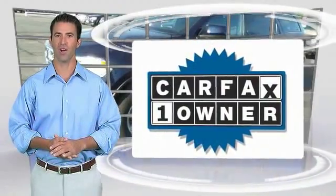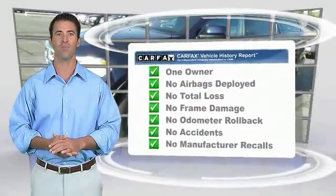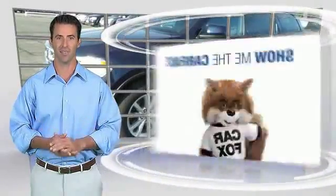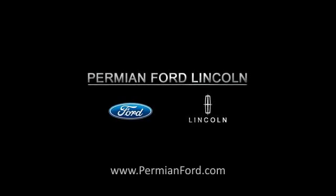This is a one owner vehicle with the CARFAX Vehicle History Report. Be sure to find a complimentary copy of this report online or contact the dealership. This vehicle qualifies for the CARFAX Buy Back Guarantee.